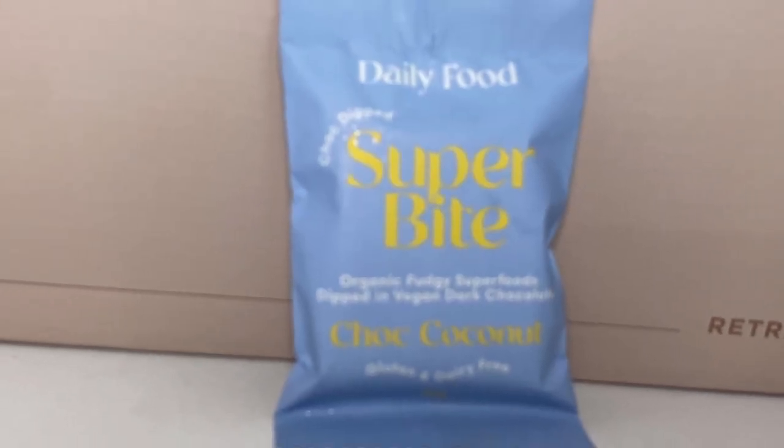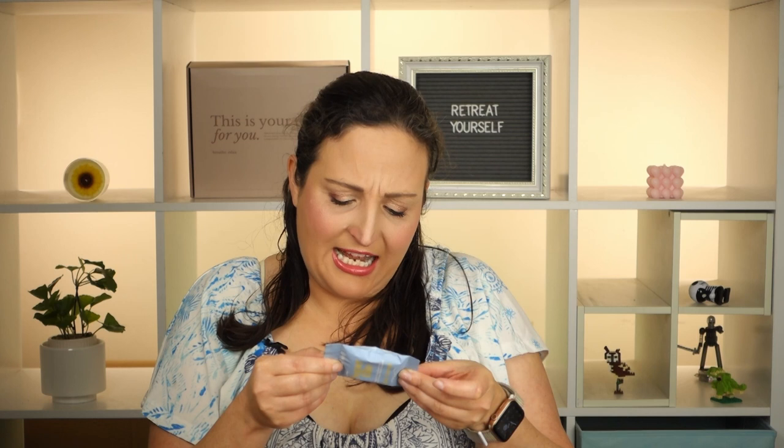Next we've got something from Daily Food — Super Bite organic fudgy superfoods dipped in vegan dark chocolate, chopped coconut, gluten and dairy free. That sounds amazing — I love chocolate anything! It's got raw cacao, seven seeds, almonds, hazelnuts, antioxidants, polyphenols, omega-3, vitamins and minerals, and anti-inflammatory, mood-enhancing, and brain-loving benefits. It's a fudge spiked with nourishing nuts and seeds coated in a thin layer of rich vegan dark chocolate. Available in berry antioxidant, chopped coconut, peanut butter, and salted caramel — they all sound delicious! I think salted caramel sounds best but I also love chocolate and coconut together.